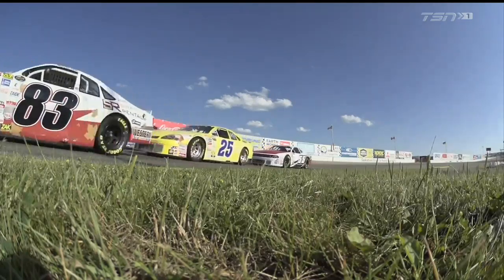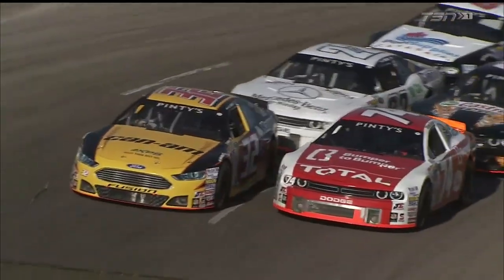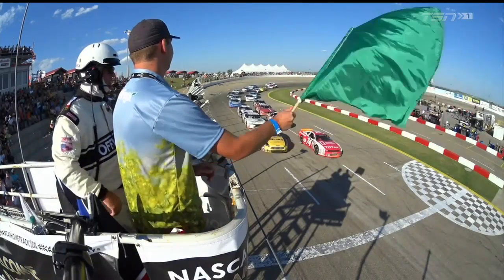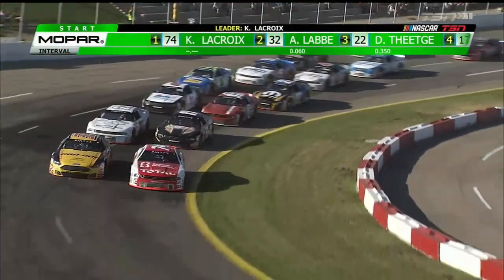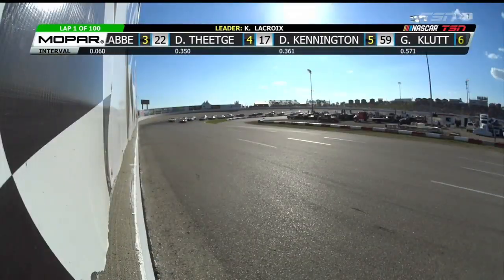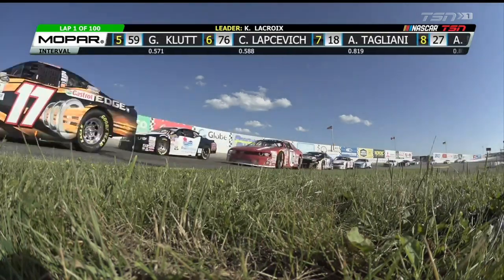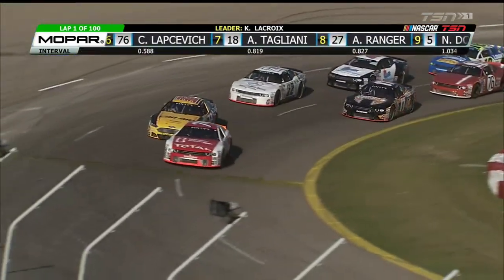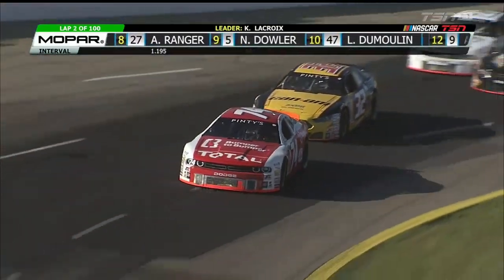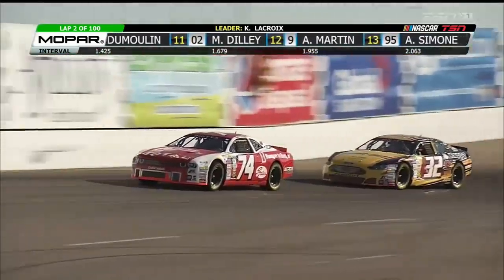The field bunches up into corner number four as we prepare to get things underway in the first of two 100-lap events. It's the green flag, and we're underway in Saskatoon — on our way to making history with twin 100-lap features. This is the beauty of Wyant Group Raceway: you can see side-by-side racing all the way through the field. Kevin Lacroix noses into the lead early on.